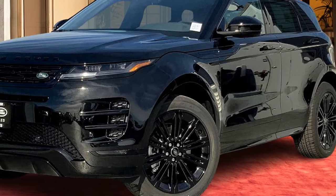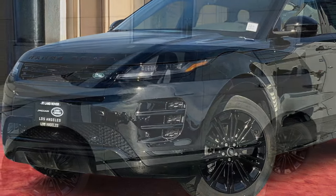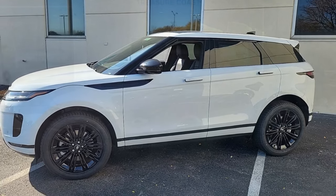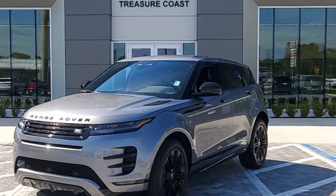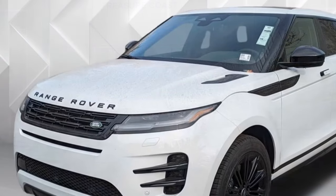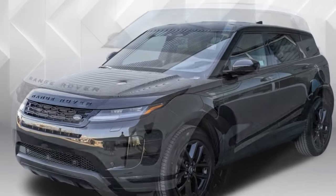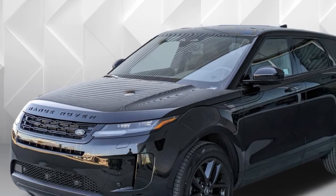Sophisticated Design. The 2024 Evoque receives a subtle exterior refresh, keeping its overall sleek and stylish look. New features include flush pop-out door handles and a wider range of eye-catching paint colors, like the Corinthian bronze seen on some models. Inside, the focus is on minimalism with a clean layout and high-quality materials. However, some reviewers have noted the reduction of physical buttons in favor of a large touchscreen infotainment system might not be for everyone.